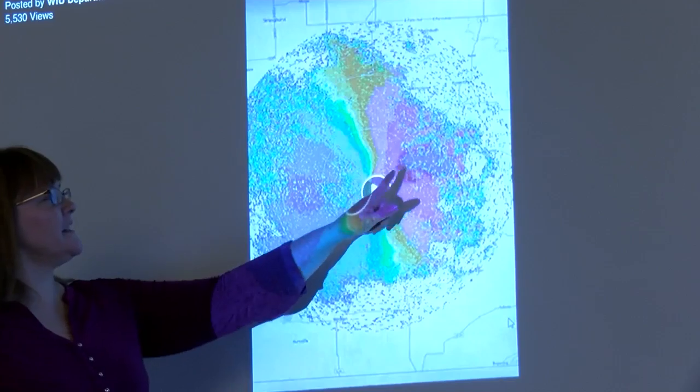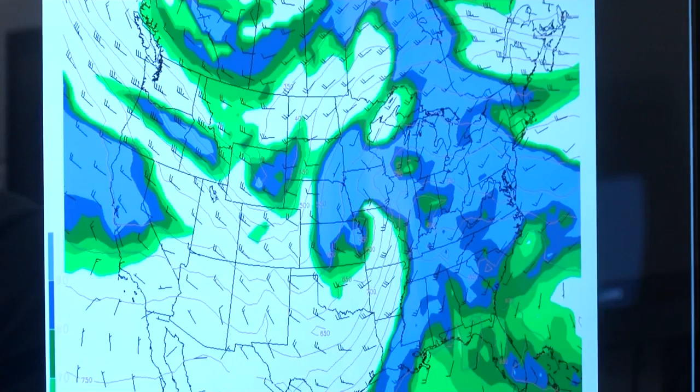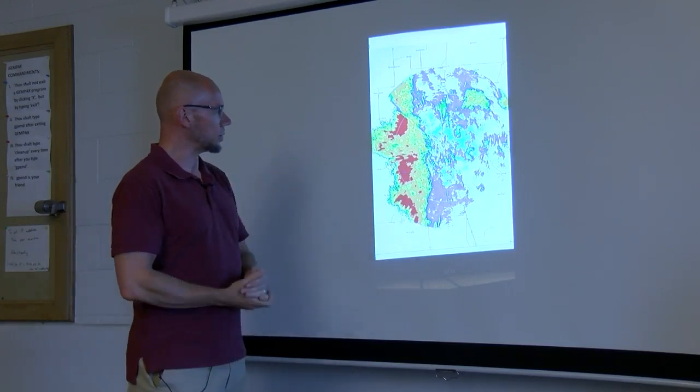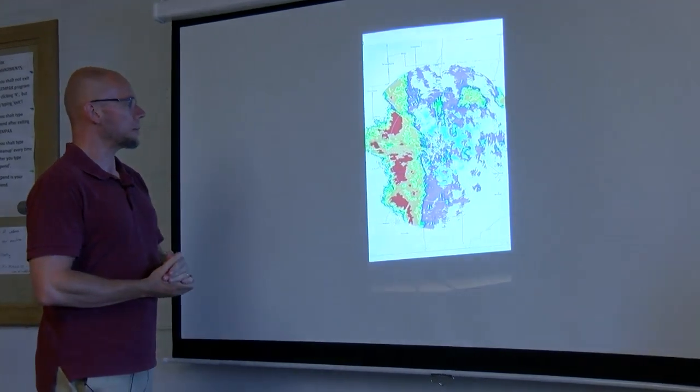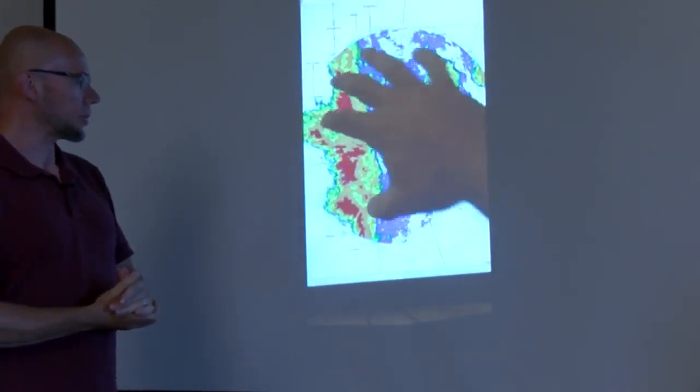Meteorology professor Radina Finch says the new radar gives students an upper hand in the meteorology field. This represents learning opportunities for our students. They get to see the radar in action, and we get to look at past storms and see what the radar does, how it works. This was showing the strong line of storms that was coming through last Monday when we had that big wind event.